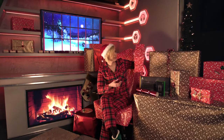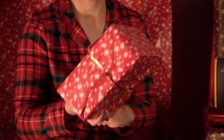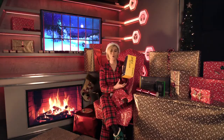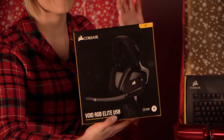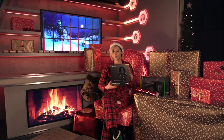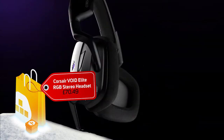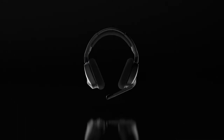Next we have this one from Corsair. Let's find out what made it onto the Christmas list this year. This is the Corsair Void RGB Elite headset. This is completely different to the old headset as this is a brand new release. Similar to the Void Pro, the Void Elite is a RGB wired headset with 7.1 surround sound and is an absolute essential for any kind of PC video gaming.